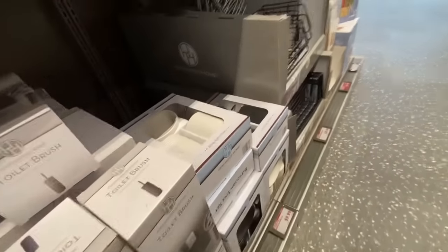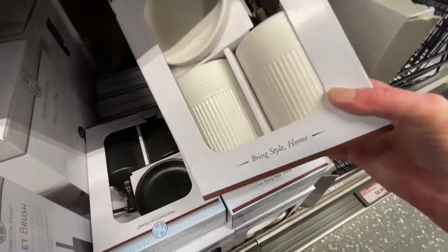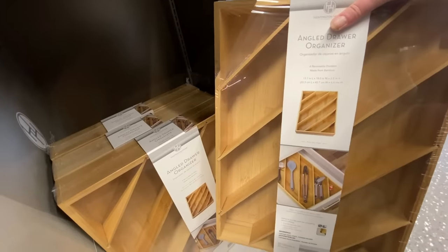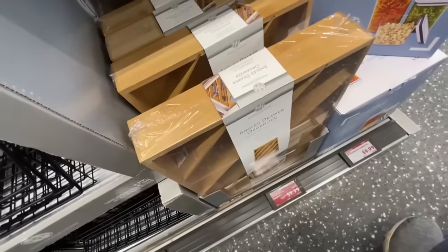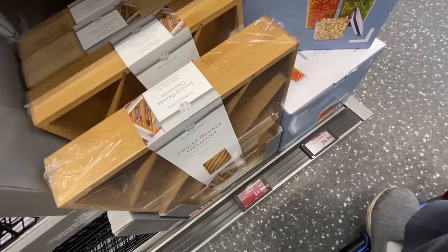I just bought a bunch of soup bowls for chili and stuff at Dollar Tree. Then they had these nice bathroom sets with the cup, soap dish, and soap dispenser for $9.99 — some of this stuff would be great to pick up as gifts to put away for Christmas. This was different — it's got an angled drawer organizer, I don't think I've ever seen anything like that before. It's all made out of bamboo.